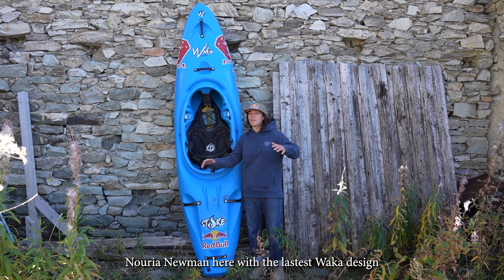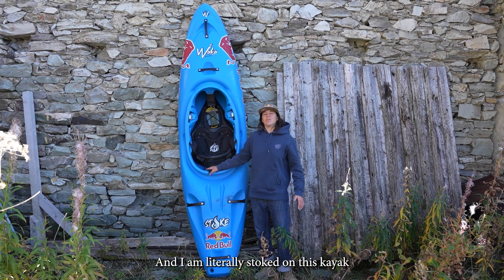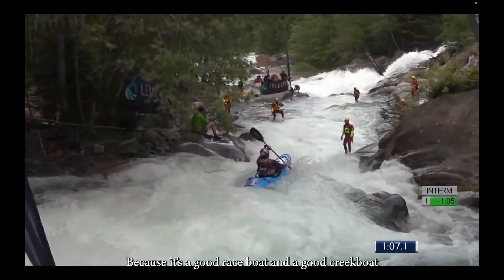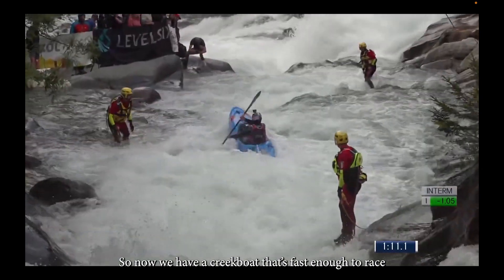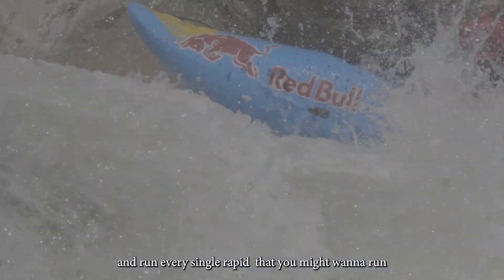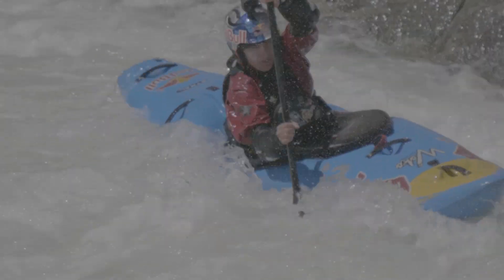Nuria Neumann here with the latest Waka design, the Waka Stoke. I'm literally stoked on this kayak because it's a good race boat and a good creek boat. Now we have a creek boat that's fast enough to race and a race boat that is easy enough to just go creeking and run every single rapid that you might want to run.